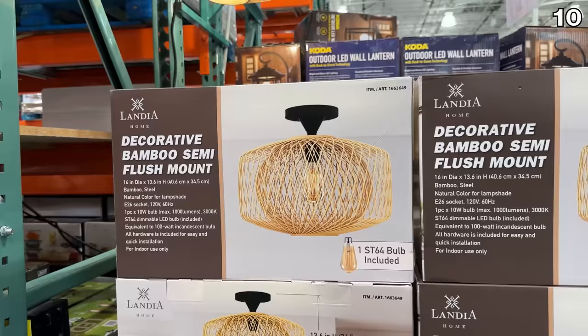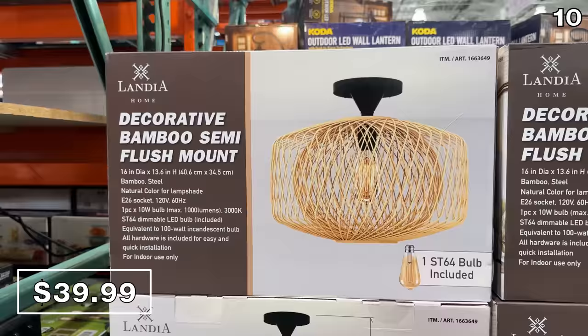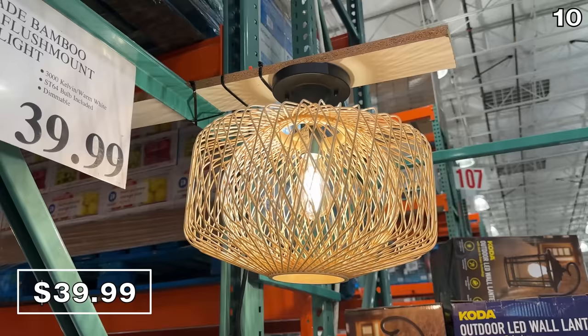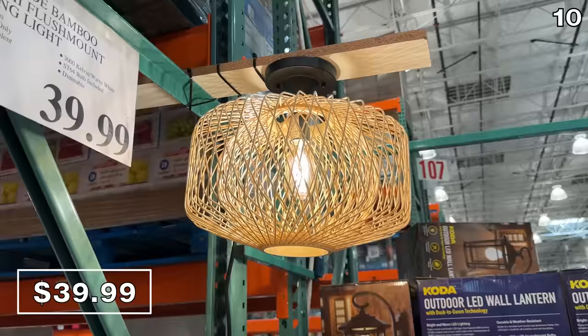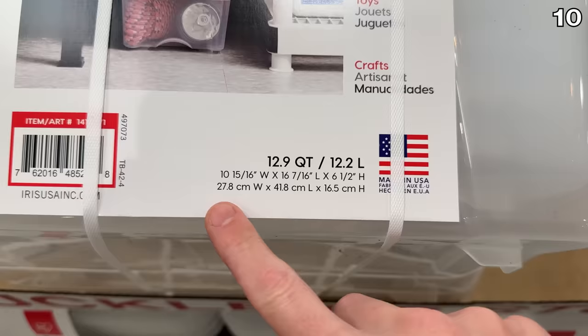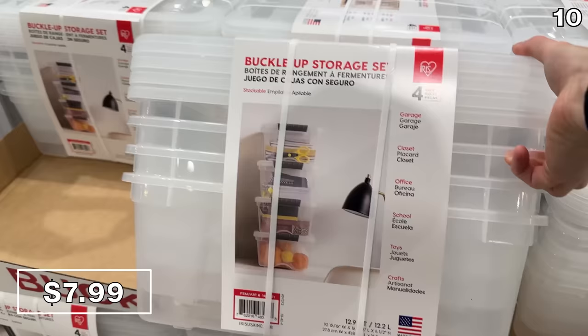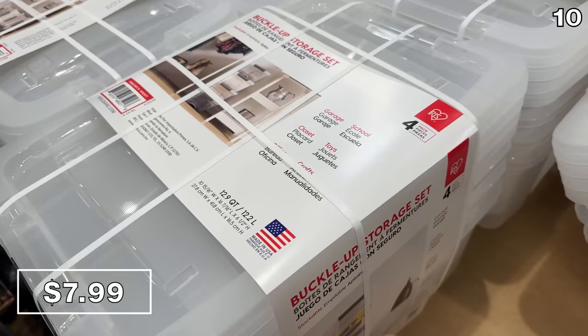I've been very impressed with the lighting fixtures at Costco so far this year. This 16-inch handmade bamboo ceiling light at $40 looks even nicer in person, like it's straight out of one of those high-design catalogs. This is 1,000 lumens of indoor brightness, the bulb is included, and it's made in the USA. Also impressive price-wise, this four-pack of 12.9-quart buckle-up storage containers is $2 off right now, making the price $8. They could allow for document storage, DIY toys, crafts, and school supplies.